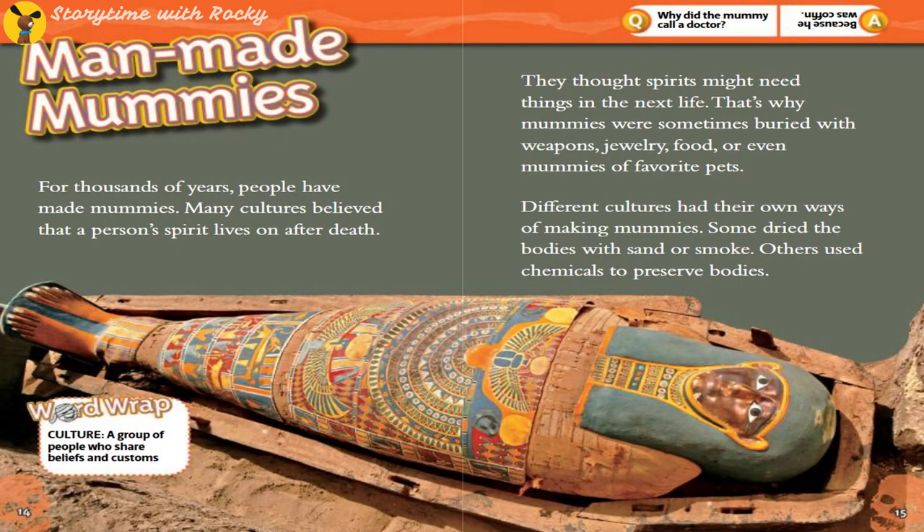Man-made Mummies. For thousands of years, people have made mummies. Many cultures believed that a person's spirit lives on after death. They thought spirits might need things in the next life — that's why mummies were sometimes buried with weapons, jewelry, food, or even mummies of favorite pets. Different cultures had their own ways of making mummies. Some dried the bodies with sand or smoke; others used chemicals to preserve bodies.